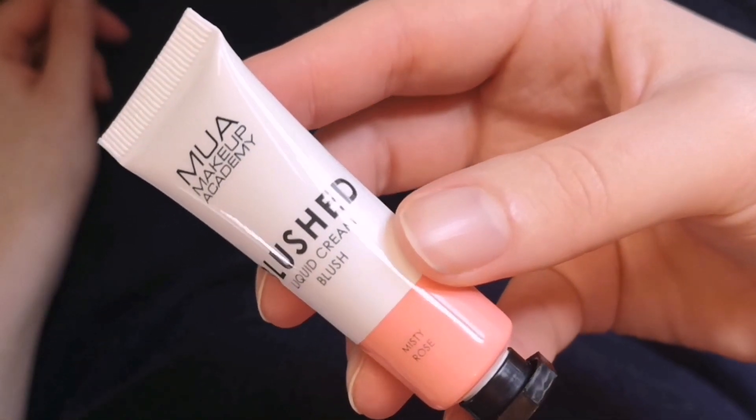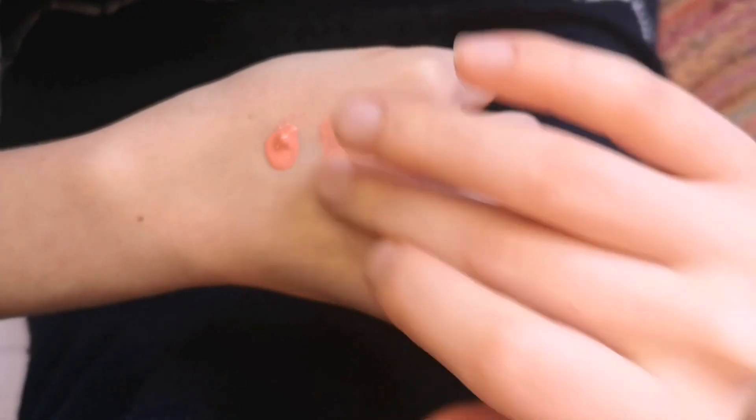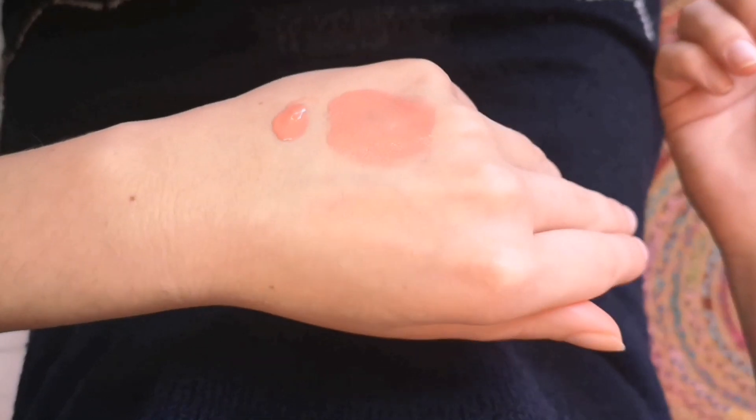Misty Rose is a true rose color. The coverage is quite sheer but yet again easily buildable for a more vibrant result. This is just a perfect pink color which I think would fit almost everyone. When applied lightly, Misty Rose is very similar to Peach Puff, only a bit cooler.